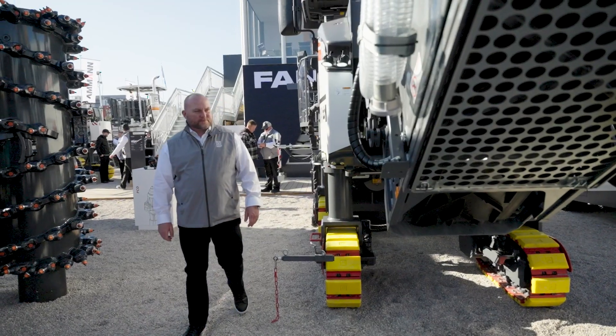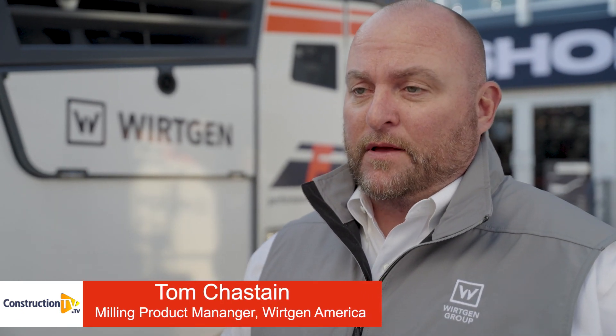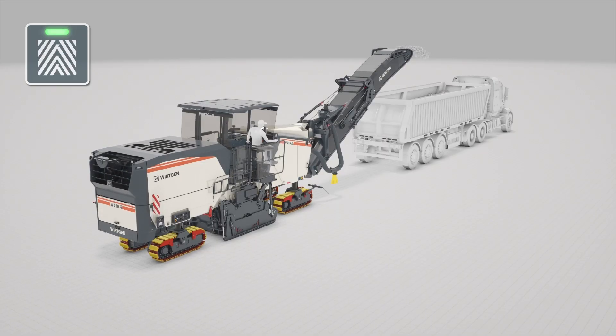Systems like WPT and Mill Assist help out in various ways. Take the W120FI, which is making its ConExpo debut — it's also equipped with the WPT and Mill Assist systems, just like our larger machines.